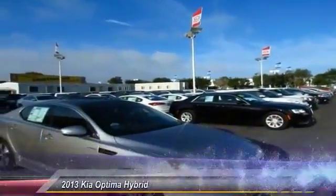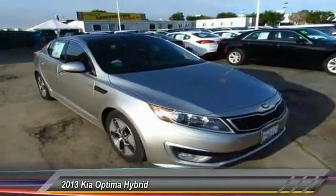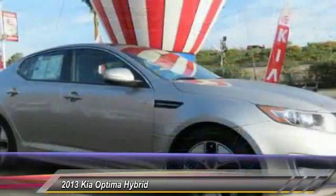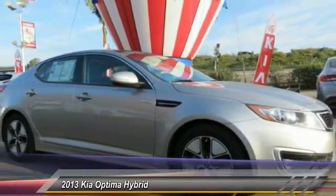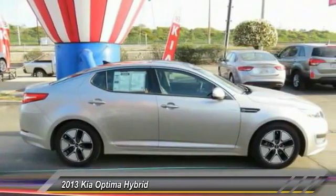The 2013 Optima Hybrid. The all-new Kia Optima Hybrid offers the style and performance of the Kia Optima with the added benefits only found in hybrid vehicles, including the idle stop and go feature, which automatically switches off the engine when the vehicle is idle.